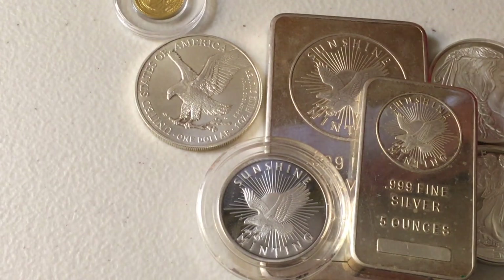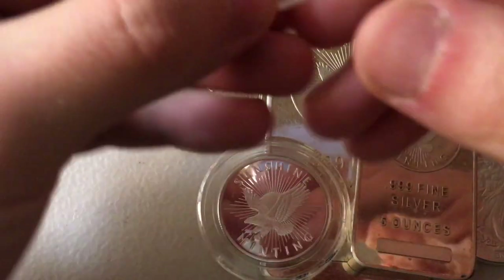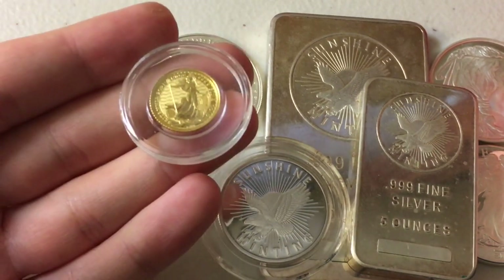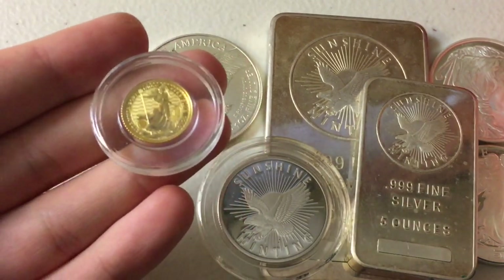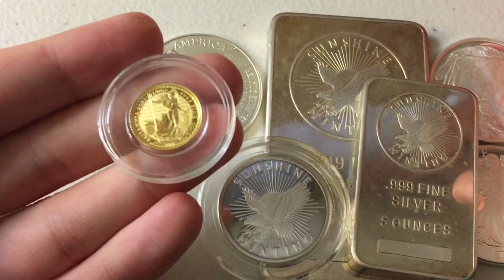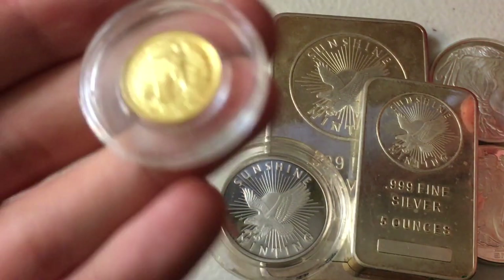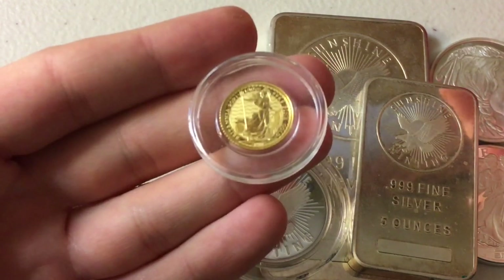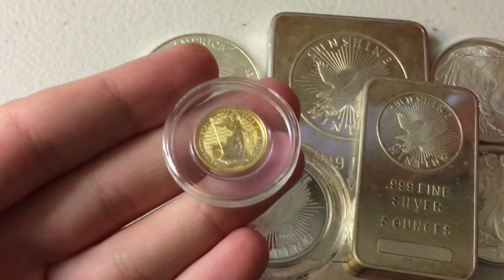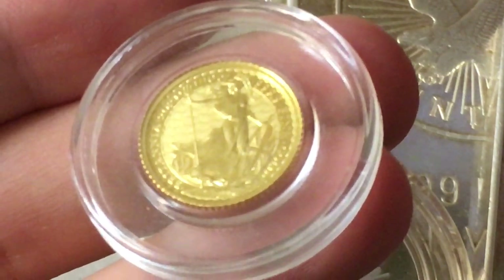So away from coins that don't have security features, I want to talk about a few that do. Starting with this one right here — this is a 2021 Britannia, the beautiful Britannia. I should absolutely have so many of these. This is the only one I have — one-tenth ounce gold Britannia — and I don't have any silver Britannias. I love this coin so much; it's probably one of my top three pure silver slash gold coins right now.